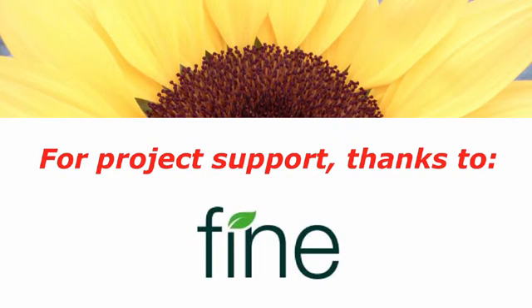First, I would like to thank Fine Americas for providing research support, which made this video possible.